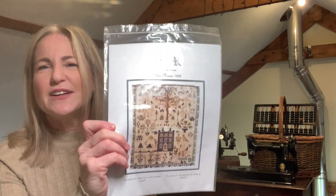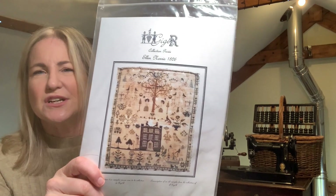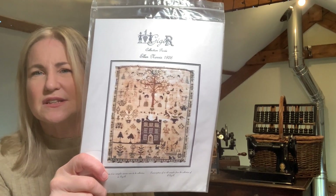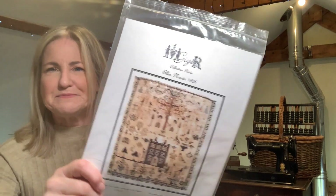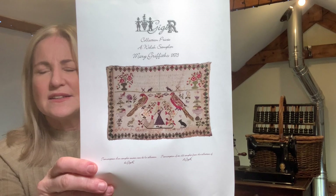I picked up a couple of charts recently. I'm not very good at stitch-alongs but I picked up the Ellen Norris chart from GGR — I love GGR charts, I think they're fabulous — and also Mary Griffiths. I haven't kitted these up yet, so I'm looking out for fabric for those.